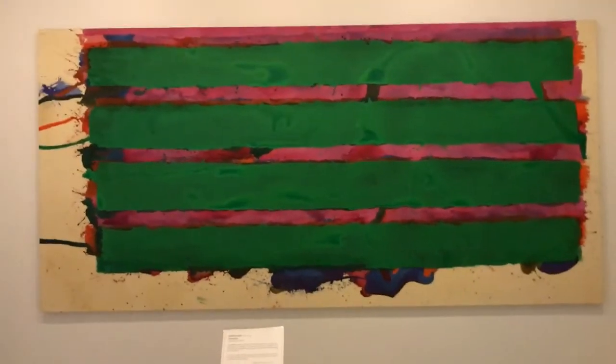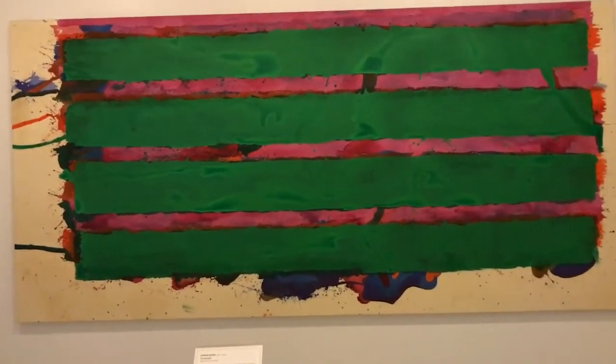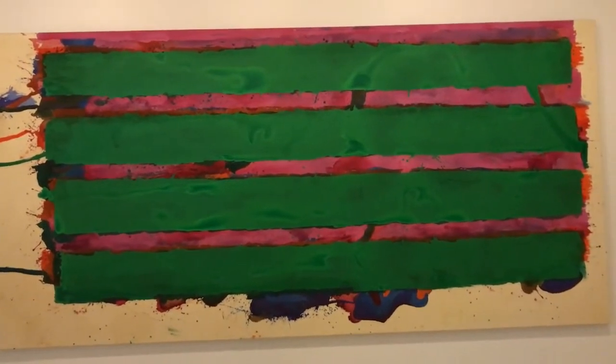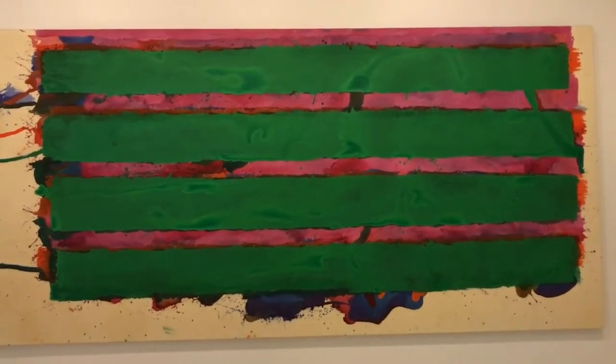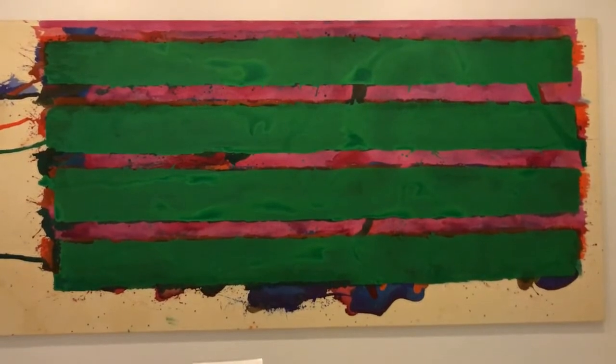It's always interesting to find a piece of artwork and begin to select it to do Picturants with. This particular piece by Edwin Ruda has a lot of greens in it, magentas, lines, spaces of color, and pieces of canvas that were left blank.